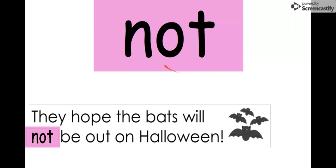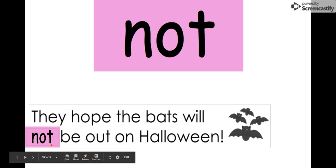Our next word is 'not.' Let's say it together: not. The letters in 'not' are N-O-T: not. We can read this sentence: 'They hope the bats will not be out on Halloween.' They hope the bats are not out on Halloween. Our word is 'not.'